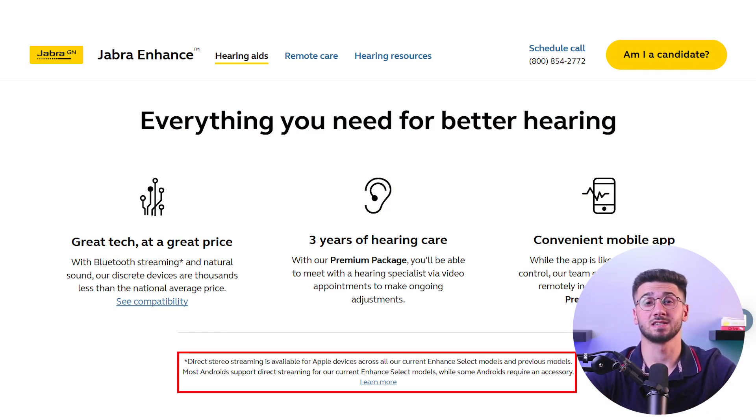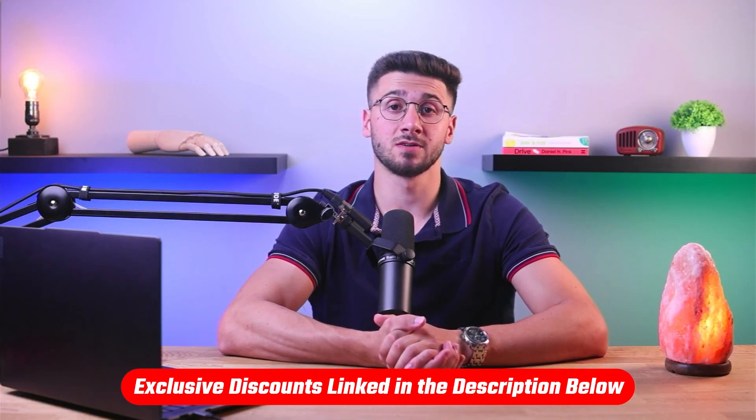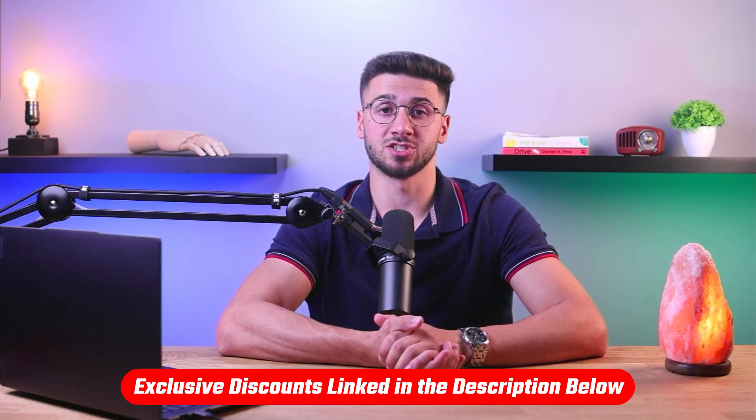Do keep in mind that the specific connectivity options available will depend on the make and model of the hearing aid. So if you're interested in getting hearing aids that connect to other devices, I'll compile a list of the top 3 best hearing aids to help you choose the right one for you. You'll find links to prices and discounts in the description down below if you're interested in any of the mentioned hearing aids.